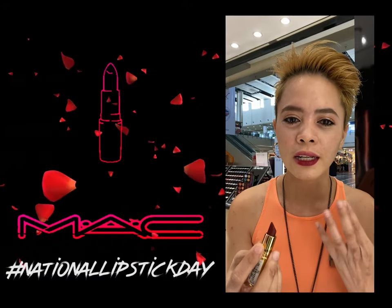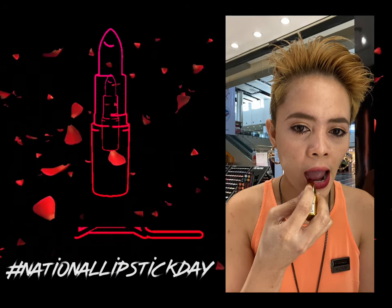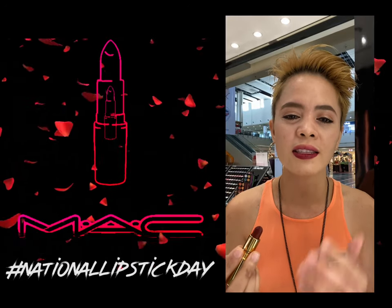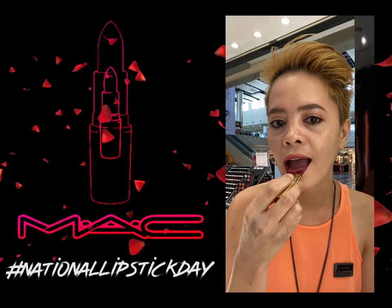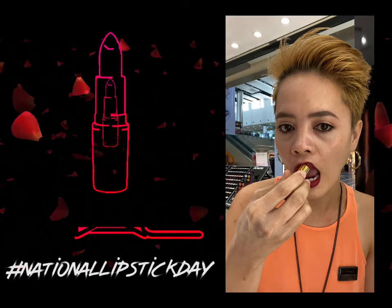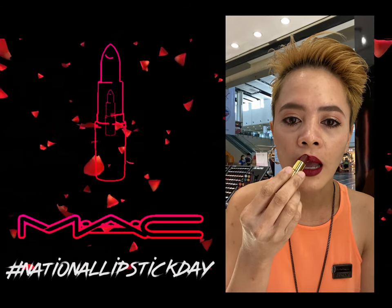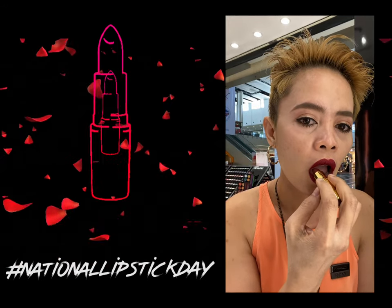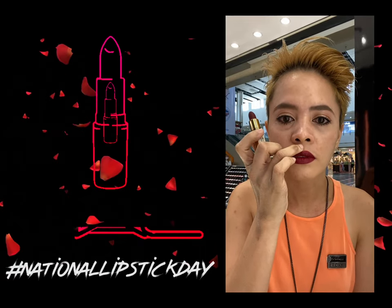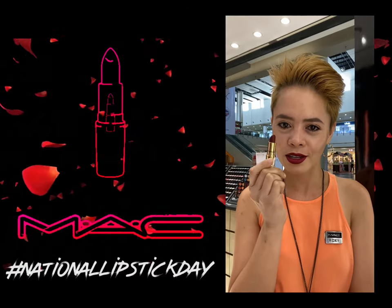You can also use lip brushes para mas madali yung sa edges. But today I'm just going to show you how to apply it directly on the lips. Prior to the application, I already used Prep and Prime Lip Primer para mas mag-adhere yung lipstick natin, and it smoothens out the lines. So there — that's our full lip application using the Maine Mendoza Limited Edition Lipstick.